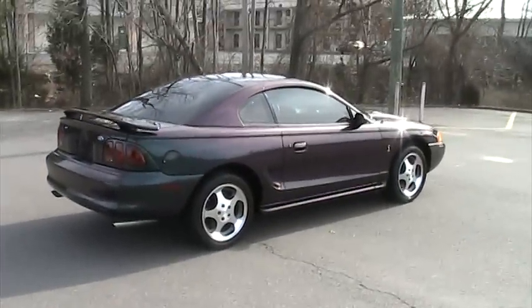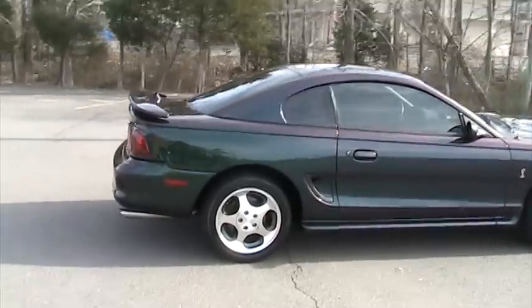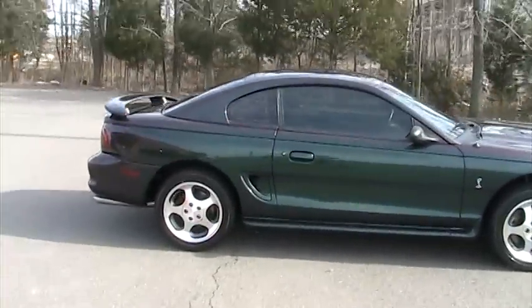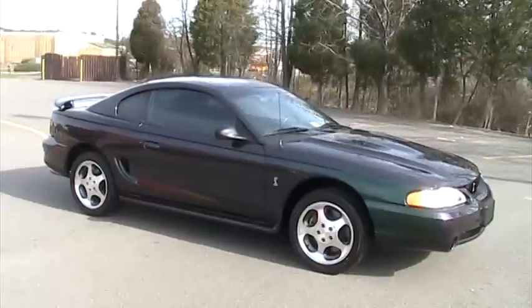The car is a 100% virgin Cobra — no aftermarket parts, exhaust, or intakes. Always garage kept, no accident history, all original paintwork.